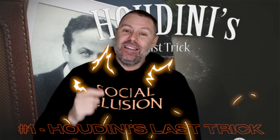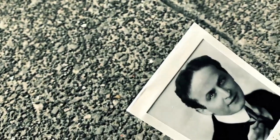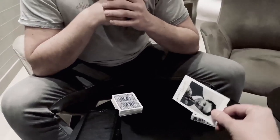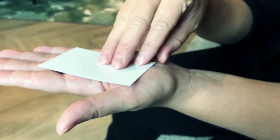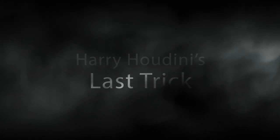Coming in at number one is Houdini's Last Trick from Peter Eggink. It is perfect for Halloween because Houdini actually died on Halloween. It's an eerie revelation of a playing card — you have a photo, you see Houdini in the photo. Someone picks a card, you do your card trick, and then you have them turn the picture over that they're holding. That card is now eerily revealed on the actual photo. It's spooky, interesting, and with the background of Houdini dying on Halloween, there's a lot of good presentational things you can do with this.